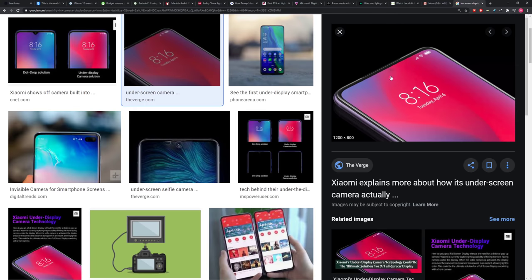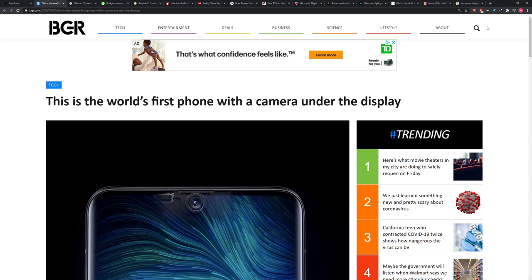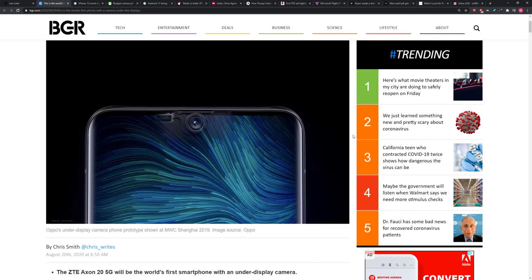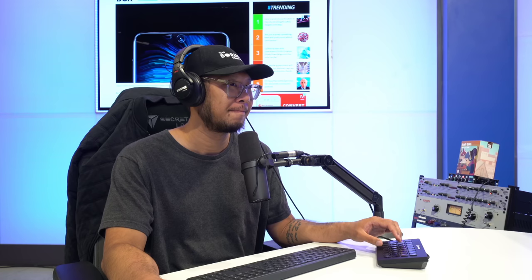I started to wonder about the state of the technology, because in order to achieve this, the display is going to have to go transparent — or close to transparent — in the region over the camera module when you want to use it. We have a teaser from ZTE who claims they're going to be the very first to hit the market with the under-display camera. We already sent them an email to check it out.